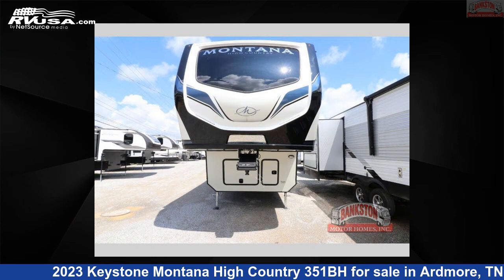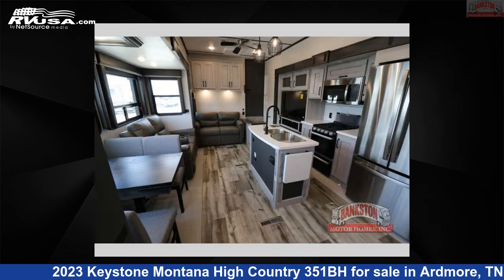For more information and pricing on this unit, and to see all units available for sale by Bankston Motorhomes of Ardmore, visit RVUSA.com.